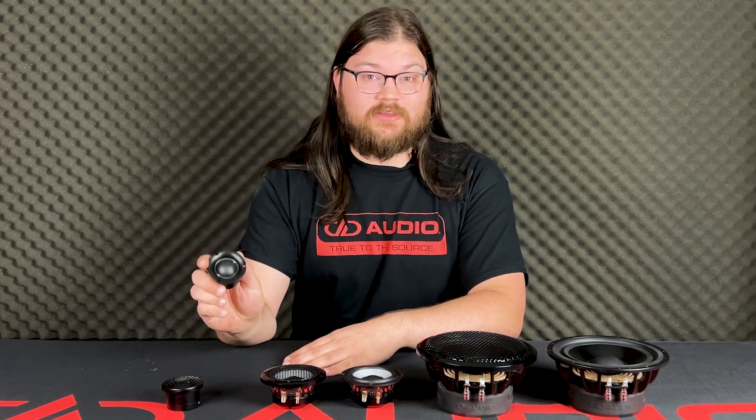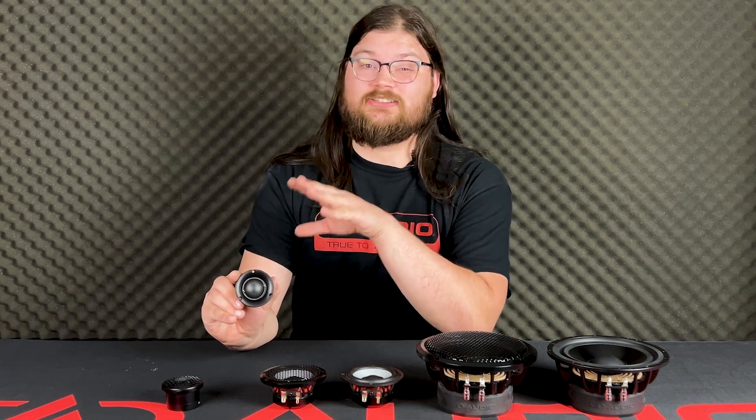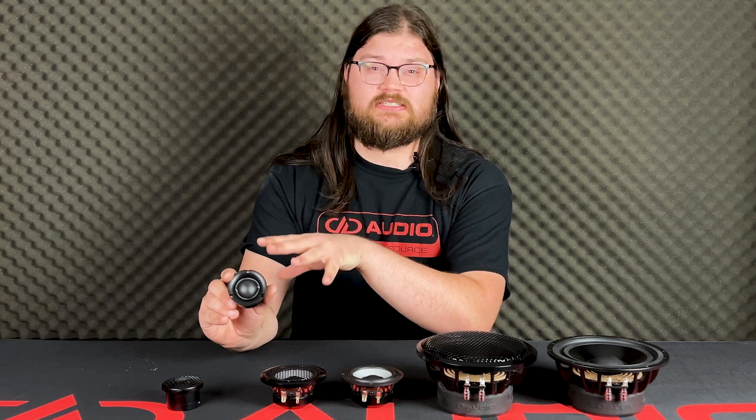Personally, I absolutely love these speakers. I've got multiple sets — I have one used in my car where I really let the tweeter be the star of the show. I've pushed the crossover as low as 1200 hertz with my DSP, although I normally have it sitting at 1500.